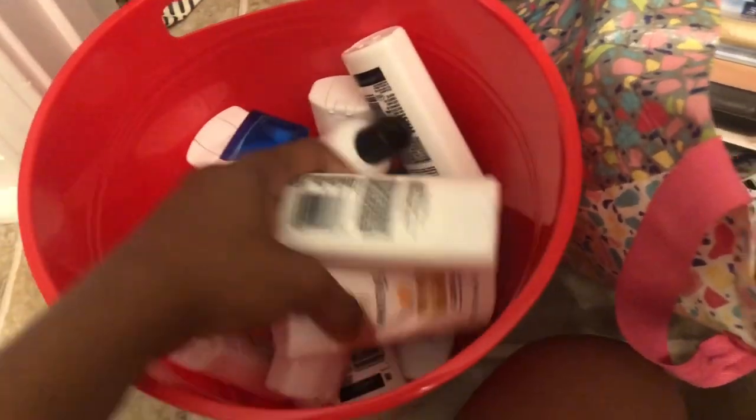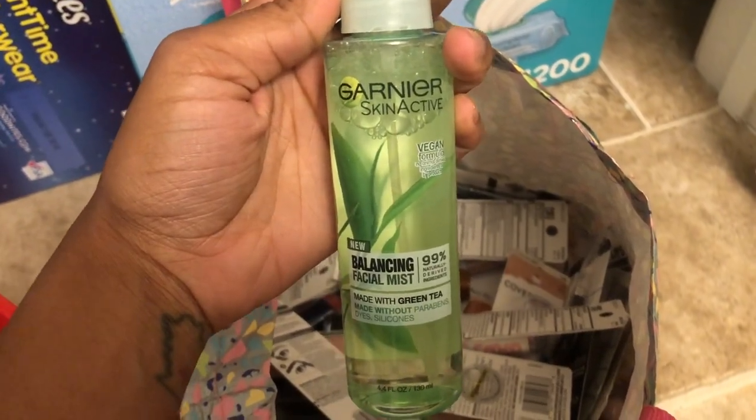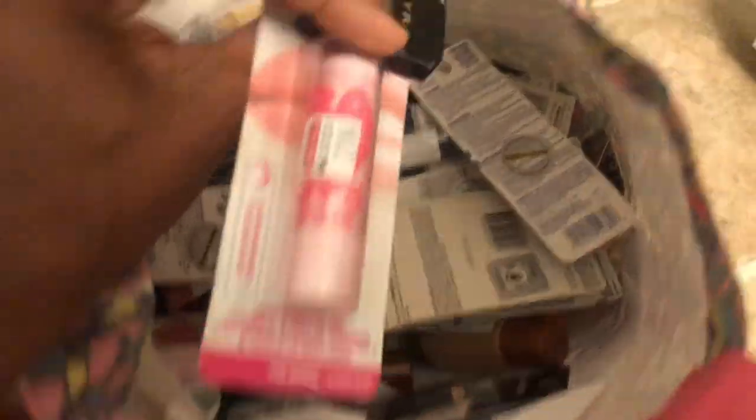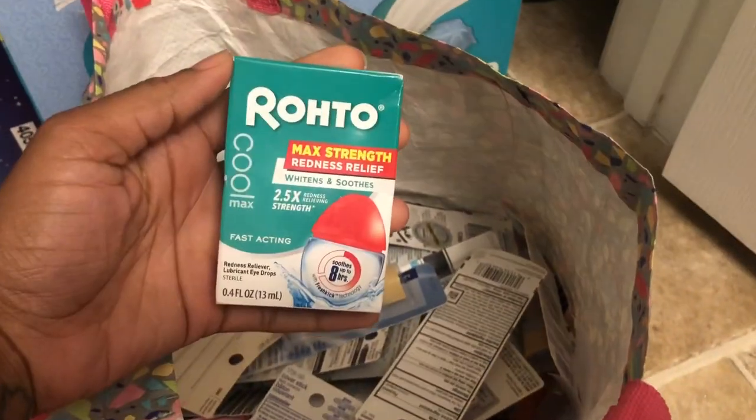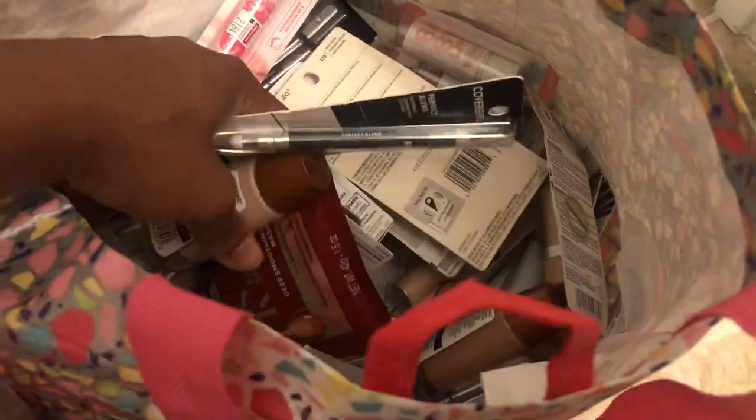Just some travel-size shampoo and conditioner in here. Over here is where I keep the makeup products — lipstick, foundation, things of that sort. Got some random eye drops in here, nail polish. But yeah, this is my stockpile — all the items I currently have.